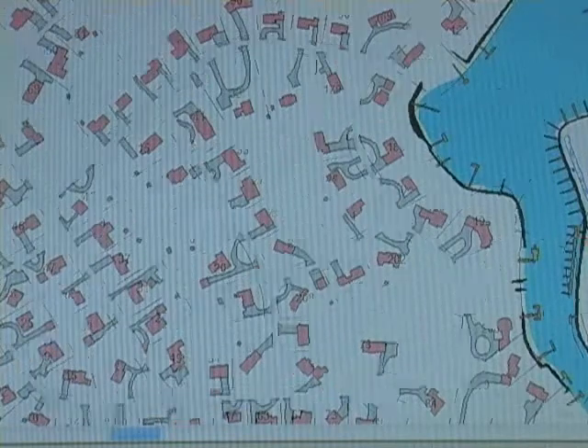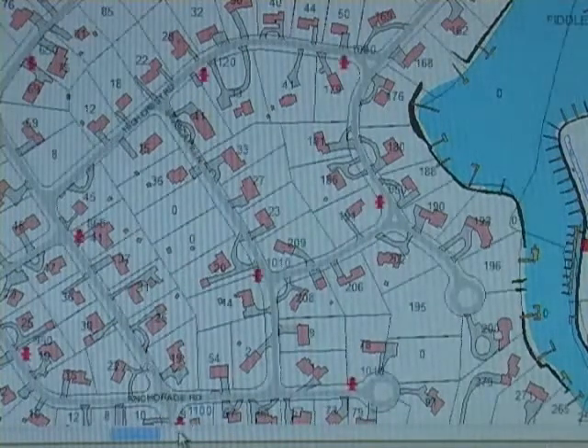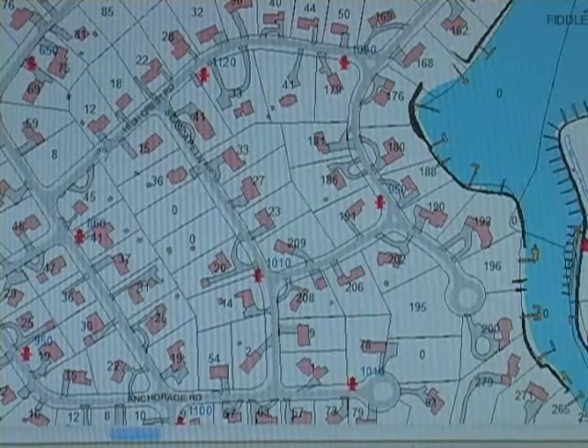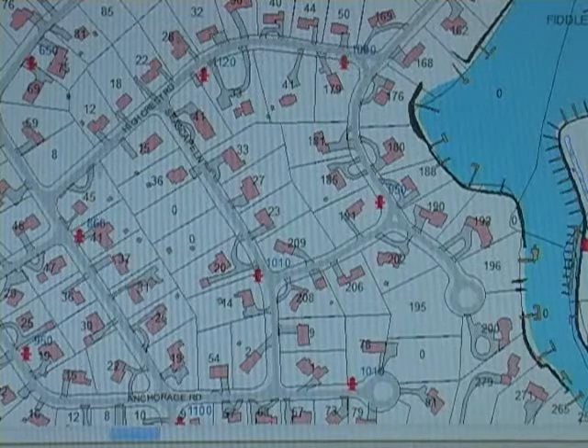Now we can come in off of Waterside and Anchorage, and if we took it right we actually come to Seascape Lane, which cuts up through, and then High Crest, which cuts across here.